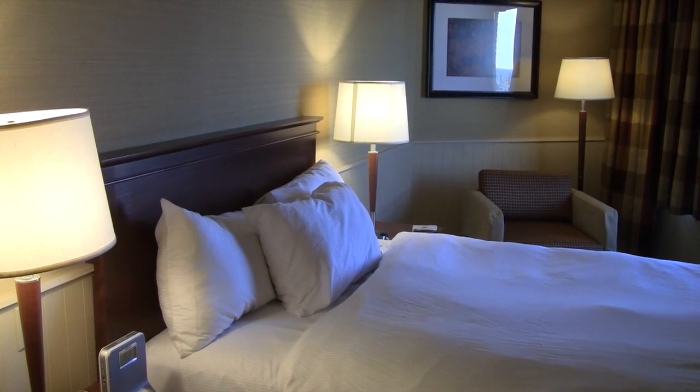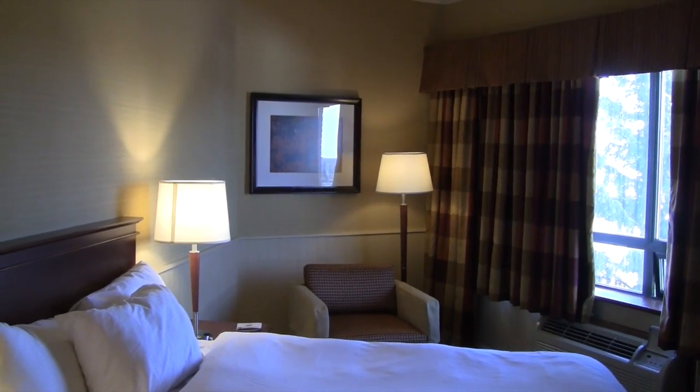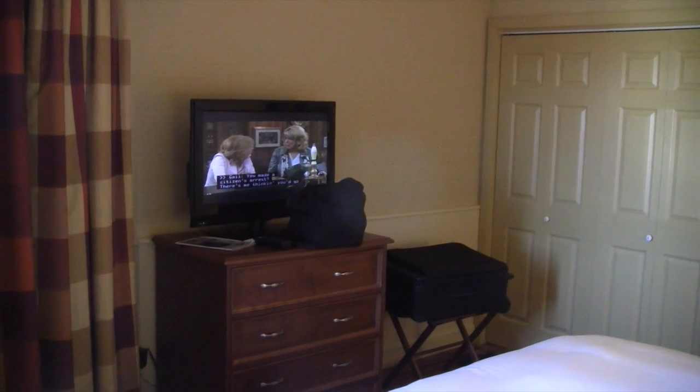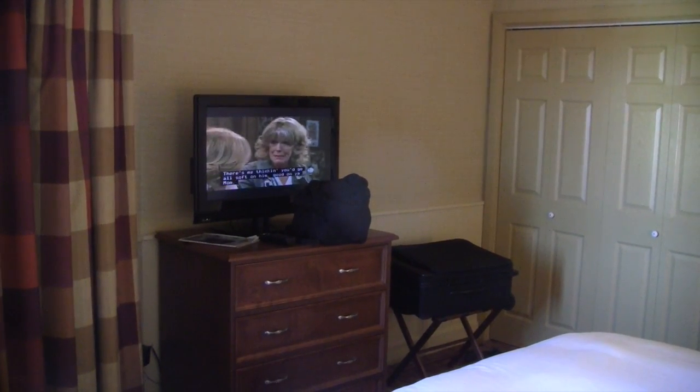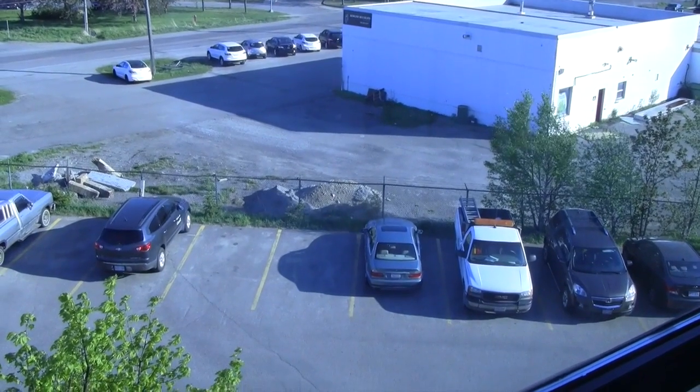Bedroom. You can watch TV from the bed too, if you had a mind. There's the car parked down below.